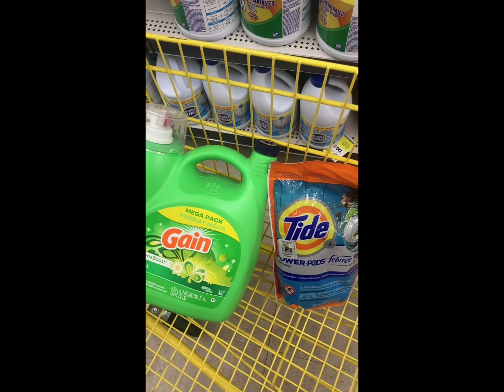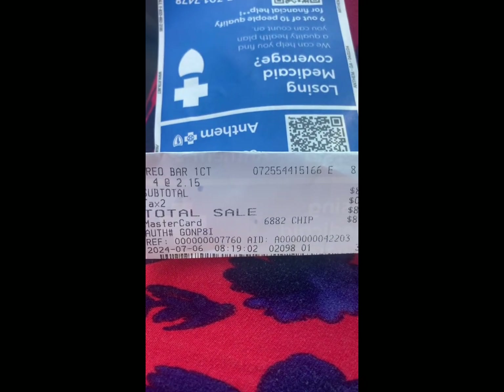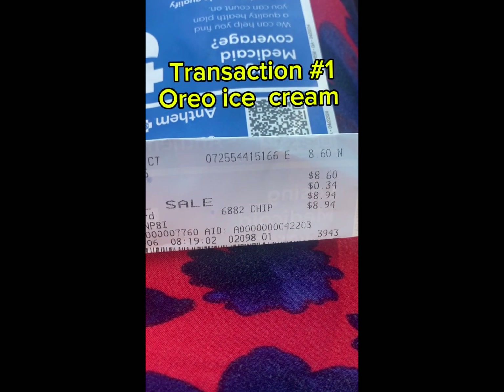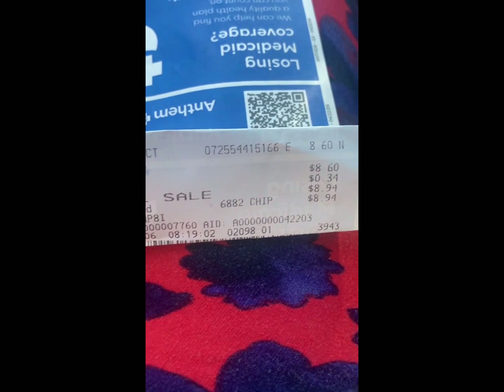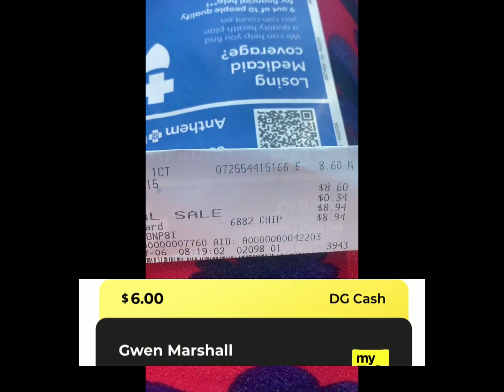As you can see, I was at an old system store. I got four of these since my store only had four in stock. I paid eight dollars and sixty cents plus tax, and ended up getting six dollars back.